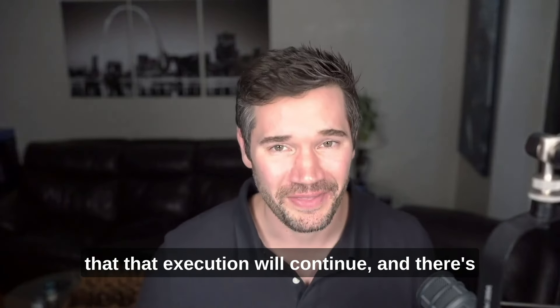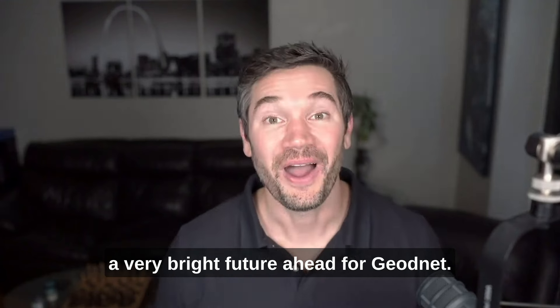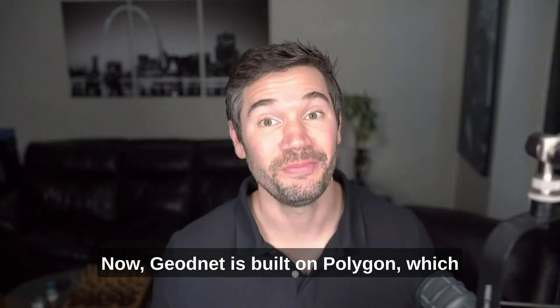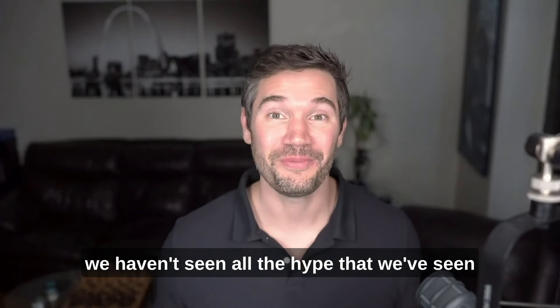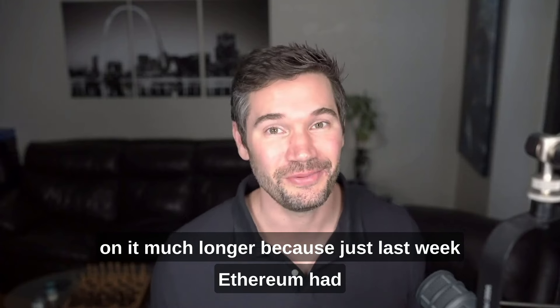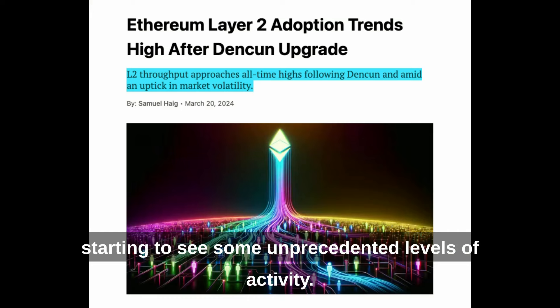It's no surprise they've executed so well, and I have every reason to believe that execution will continue with a very bright future ahead for GeoNet. GeoNet is built on Polygon, which is a layer two solution for Ethereum. I think that's part of the reason we haven't seen all the hype we've seen with some Solana-based DePIN projects. But just last week, Ethereum had an upgrade specifically for layer two solutions, and we are starting to see unprecedented levels of activity.